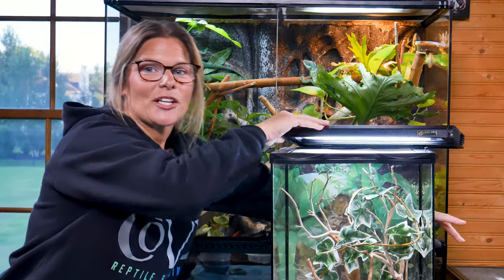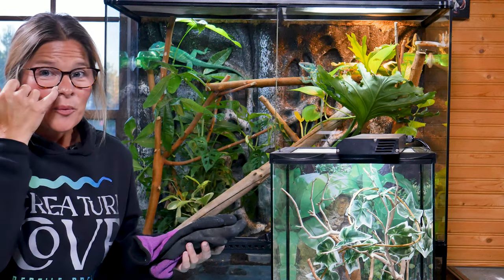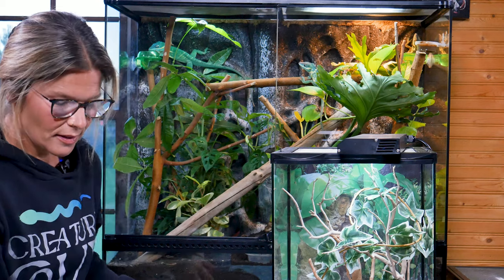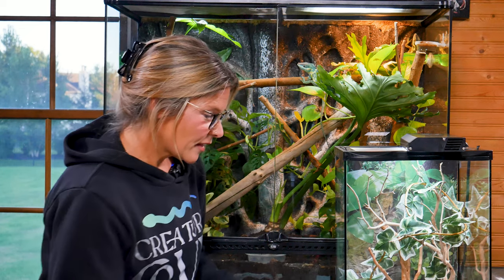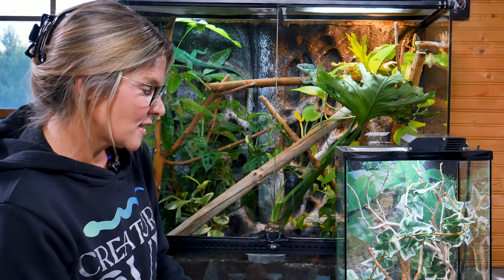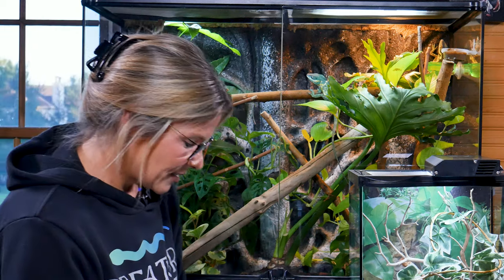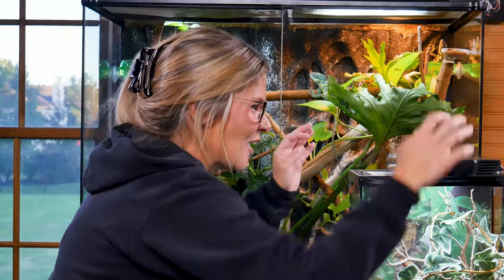Oh my gosh, I almost knocked the light over. So here are our three babies. We already know that they're males — you can tell instantly once they're born what sex they are, and these are all males. They were born on July 26th, July 31st, and August 6th. And I've been working with them, so let me show you — I'm excited.